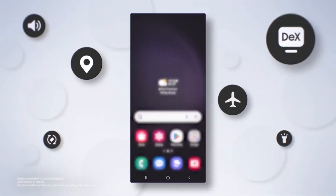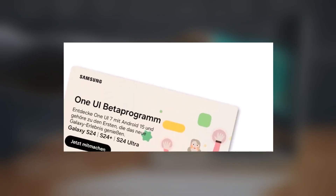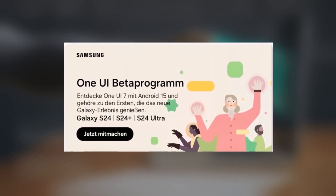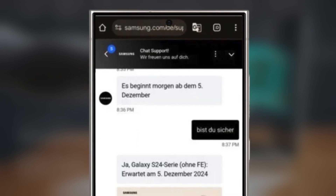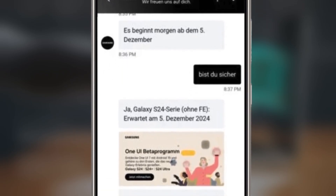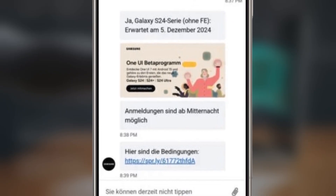After months of waiting, we finally have official news. Samsung Germany has confirmed the release date for the One UI 7 beta program based on Android 15 for Samsung Galaxy users. A Samsung Germany customer support representative confirmed that the One UI 7 beta program will officially launch on December 5, 2024 for the Galaxy S24, Galaxy S24 Plus, and Galaxy S24 Ultra.